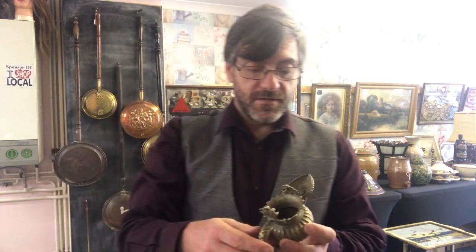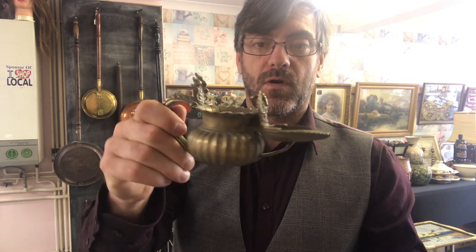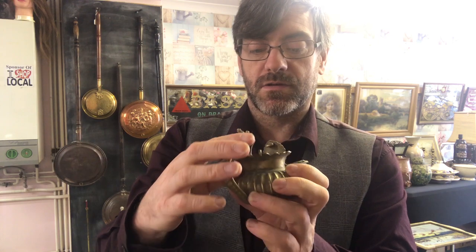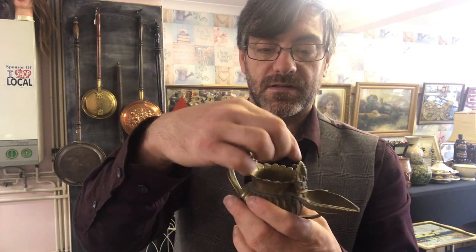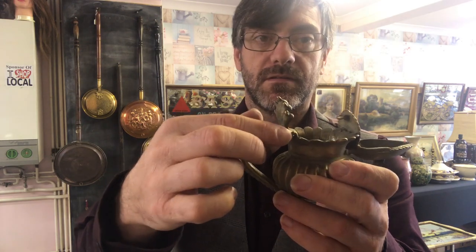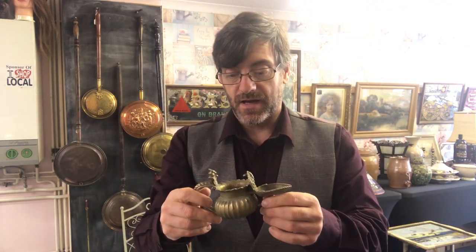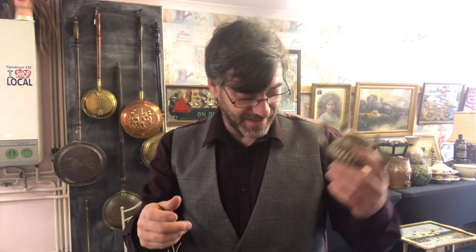Same goes with this one, which I believe is an Indian oil lamp or oil burner — this one is brass. It's got a little bit of age to it. It's missing something — possibly lids — it's got loops there for a reason. Again I'm going to put that on eBay on a 12 pound start and leave it to find its own place. If it runs, it runs; if it doesn't, it doesn't.